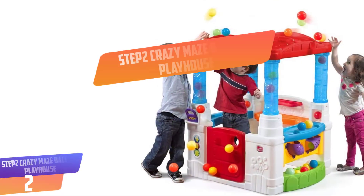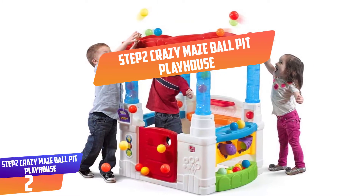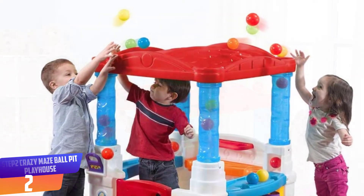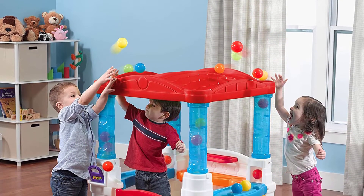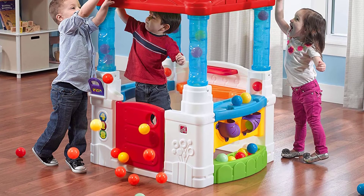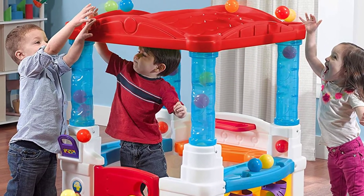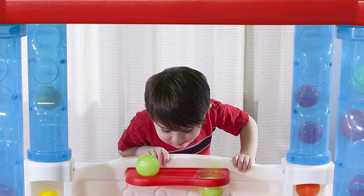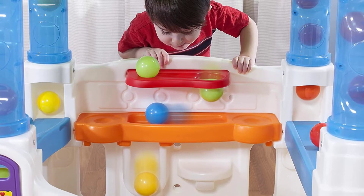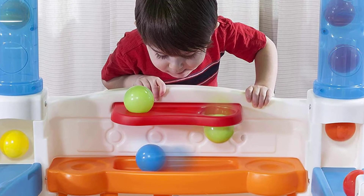Number 2: Step 2 Crazy Maze Ball Pit Playhouse. Little ones will have a ball with this fun Step 2 Playhouse. Toddlers will enhance their hand-eye coordination and fine motor skills as they toss the 20 colorful balls onto the roof and watch them fall through the clear tunnels. This crazy maze playhouse has a fun color scheme and open design that will keep kids visible. The compact frame will fit inside a playroom or outside in the backyard. Made in USA of domestic and imported parts.